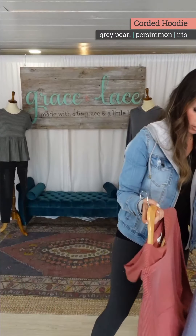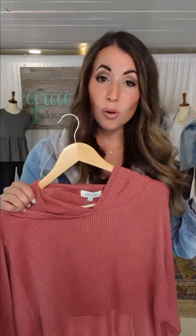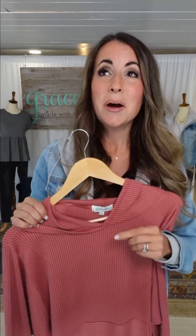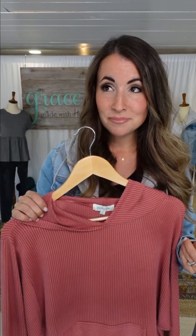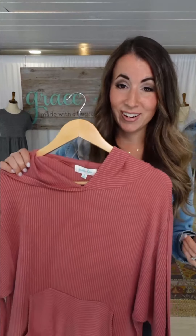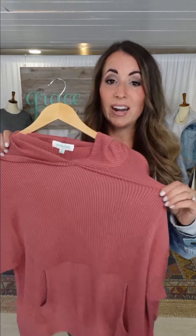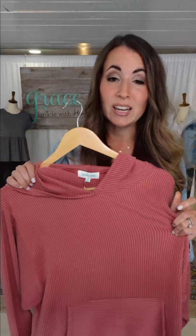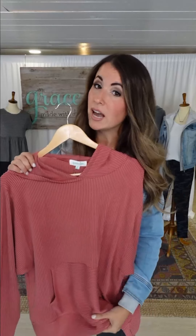I'm going to try to bring them up to the camera. Normally when you think of the word 'corded,' don't think old school corduroy. When you hear the word corded, you might think stiff — that's probably what you think. This is anything but that. It is super stretchy. It's lightweight, it hangs on you. It's not like fuzzy brush on the inside.